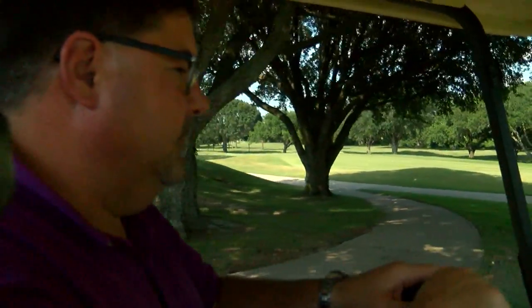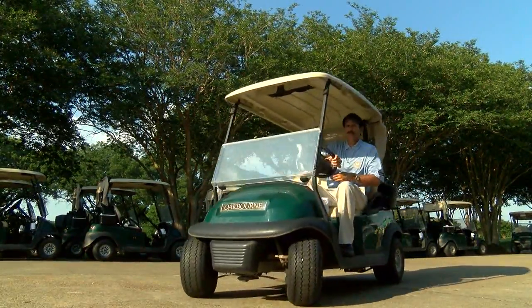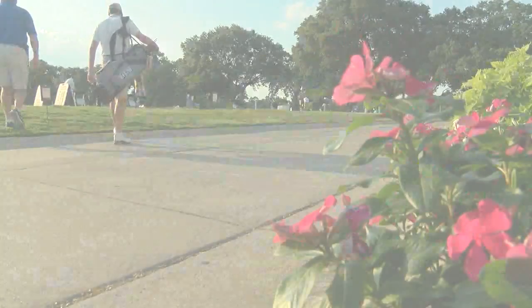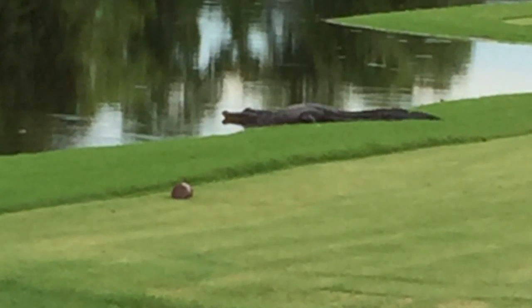This course really means a lot to me. I work in Oakbourne. I live in Oakbourne. A lot of my time is spent in Oakbourne — time that's now spent talking about golf and not gators. In Lafayette, Mike Carter, KATC Sports.